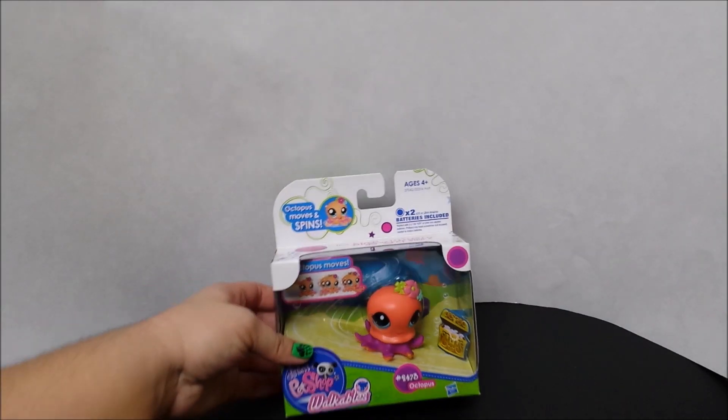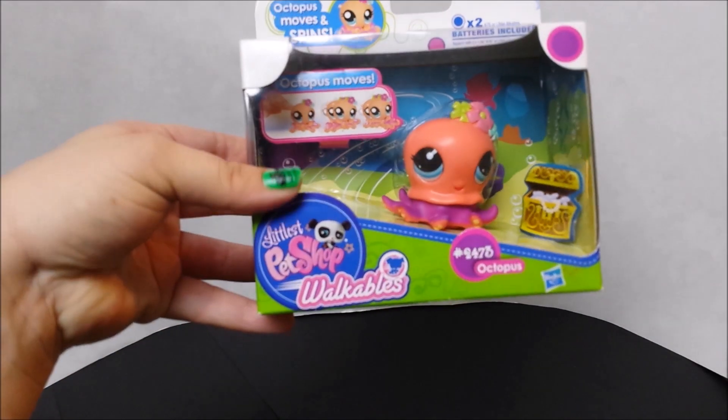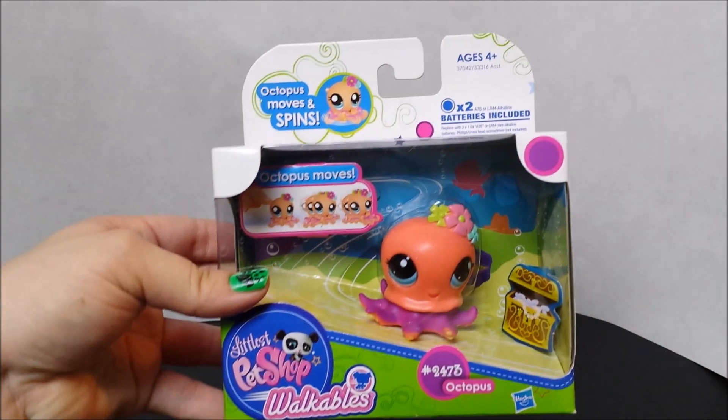Hello everybody, today we have a little pet shop — Littlest Pet Shop, sorry — Walkables.